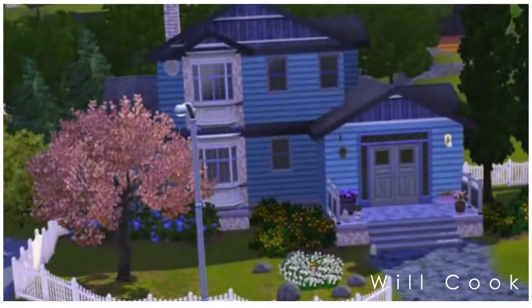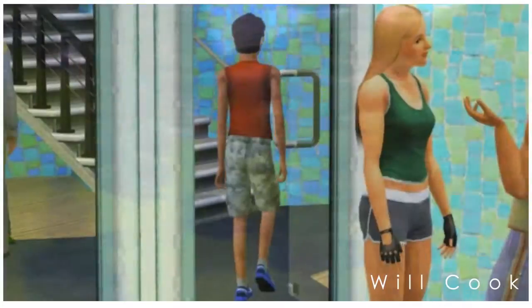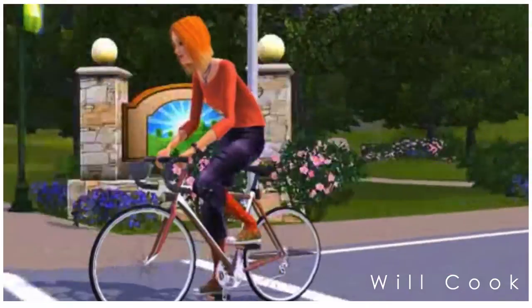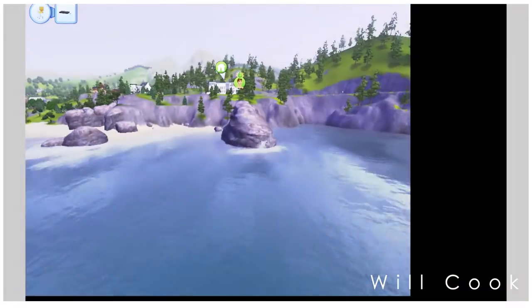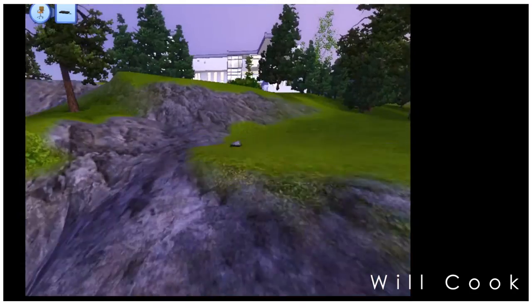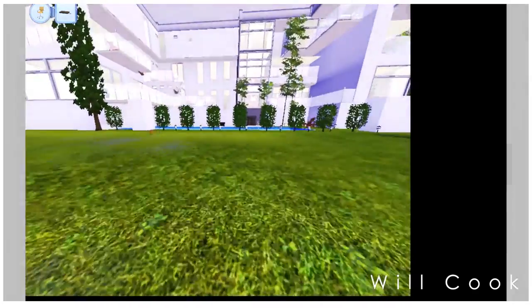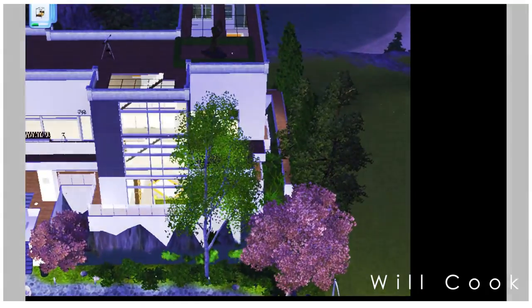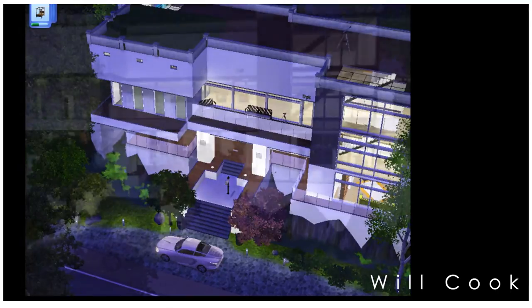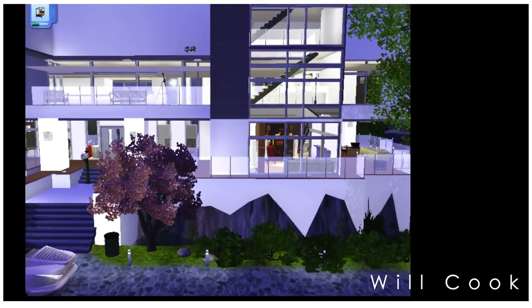Hey guys, welcome back to my channel! Today I'm doing a brand new type of video — I've never done one of these before, so please bear with me. I had a hard time learning how to record this and get the angles right. Today I'm doing a house tour of one of my Sims houses. This video is actually for my best friend Alex from high school — we both love video games and Sims, so I'm making this so he can see it without me lugging my laptop over.